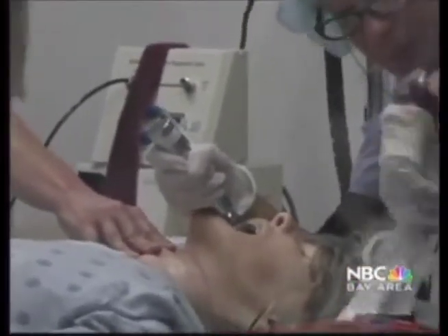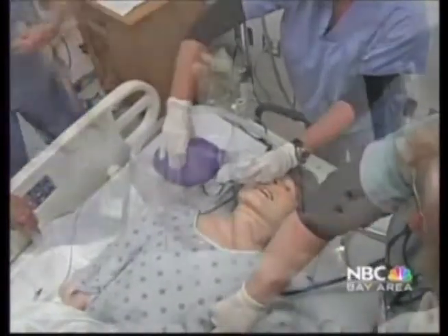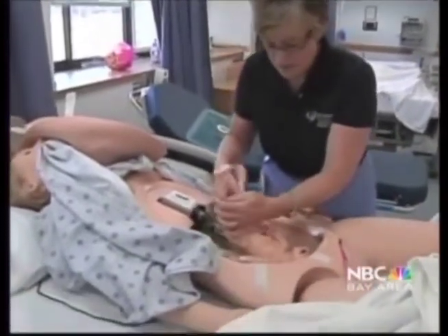In this training session, nurses from Alta Bates practice treating a patient suffering from sepsis, an infection that kills nearly one million patients every year. 'If you do what's suggested, you save a lot of lives. And the mannequin just rocks — she talks to you, she breathes, some of them even bleed. It's amazing technology.'